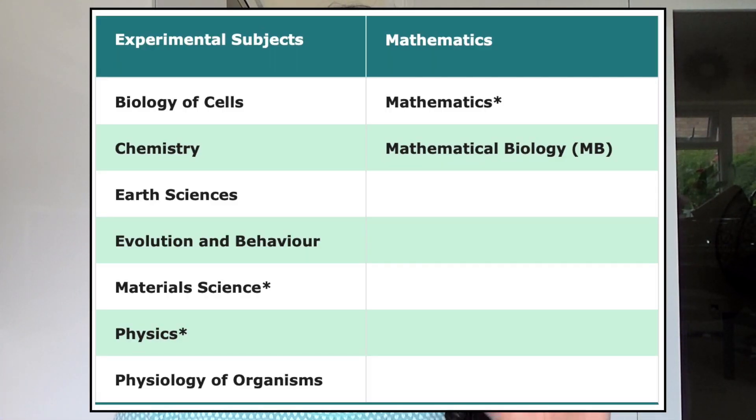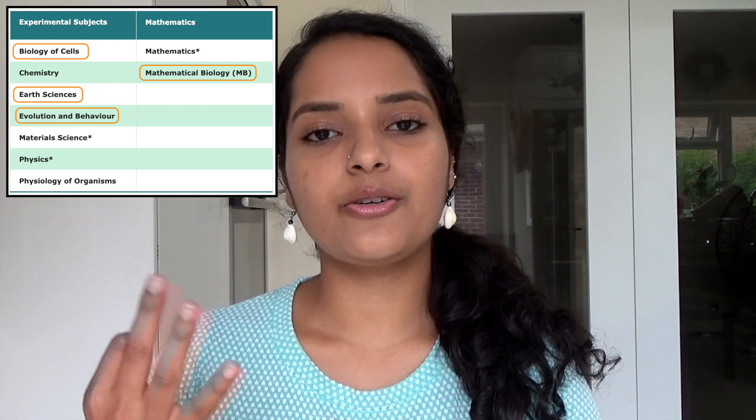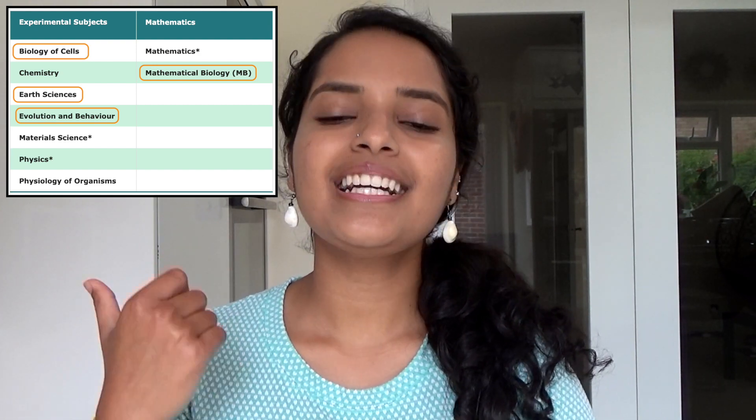In first year, all Natskes need to take four courses: one math course and three science courses. In my first year, as a Biological Natural Sciences student — or as we are called, Bionatskes — I took Mathematical Biology as my math course, and for my three science courses I took Biology of Cells, Evolution and Behavior, and Earth Sciences. Let's now come to the components of a typical Natske week in first year.